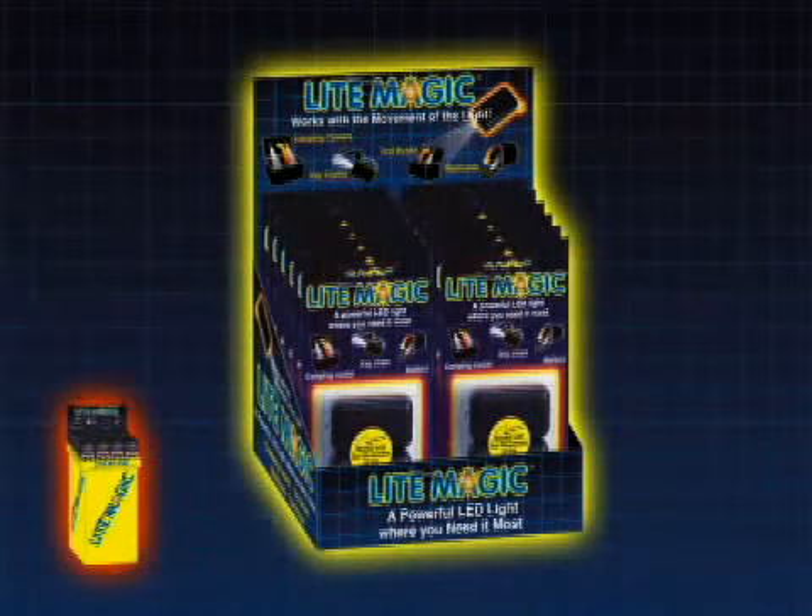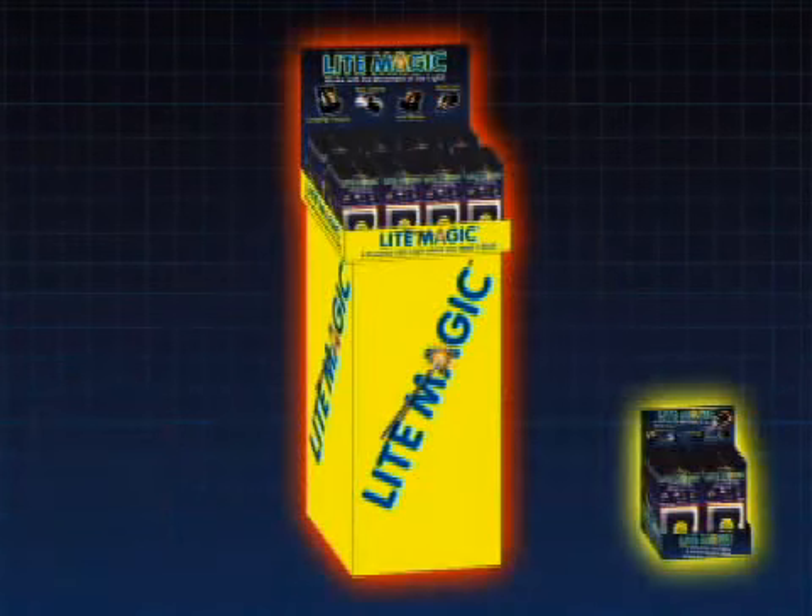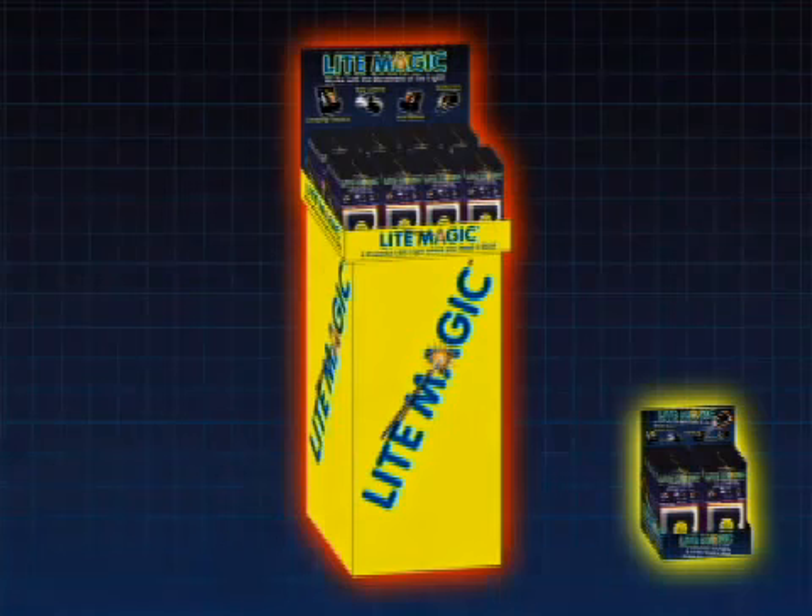It comes conveniently packed in a display case for use on a counter or shelf, and makes a powerful sales-generating floor display. After years of consumer use, first-hand experience, and improvements, Light Magic is now available for distribution worldwide.